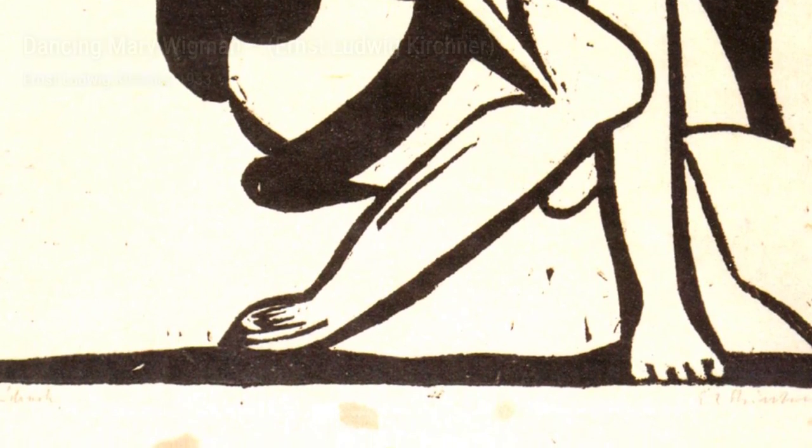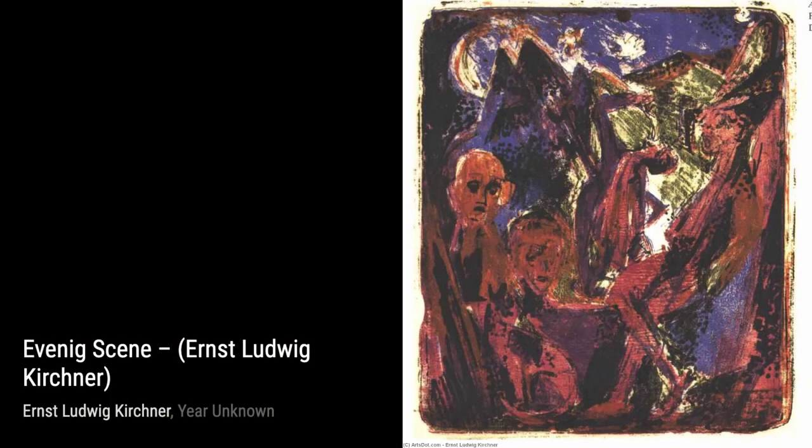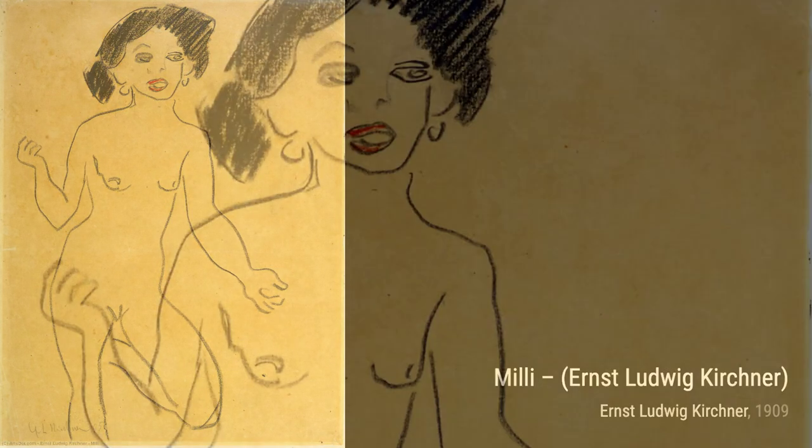Sir Tiktel showcases Kirchner's love for nature. The vibrant colors and expressive brushwork bring the mountain landscape to life, capturing the awe-inspiring beauty of the scene. In Witch and Scarecrow in the Snow, Kirchner combines elements of fantasy and reality. The eerie atmosphere and distorted figures create a sense of mystery and intrigue.